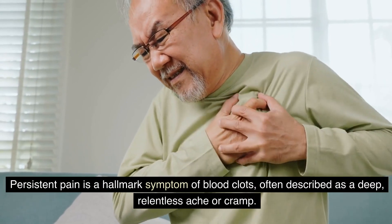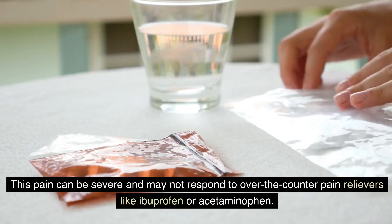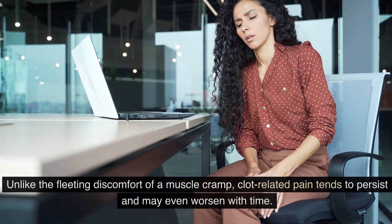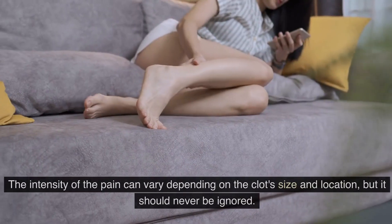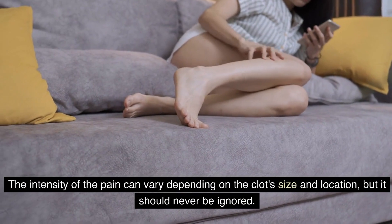Number two: pain. Persistent pain is a hallmark symptom of blood clots, often described as a deep, relentless ache or cramp. This pain can be severe and may not respond to over-the-counter pain relievers like ibuprofen or acetaminophen. Unlike the fleeting discomfort of a muscle cramp, clot-related pain tends to persist and may even worsen with time. The intensity of the pain can vary depending on the clot's size and location, but it should never be ignored.